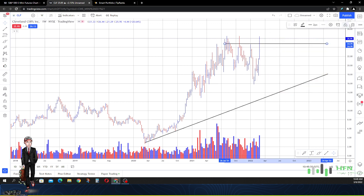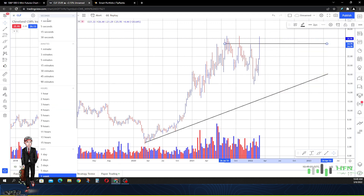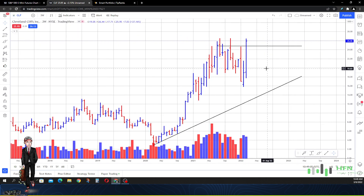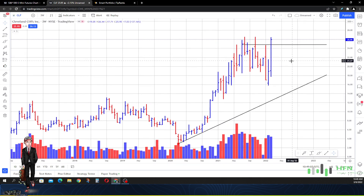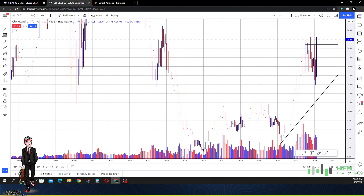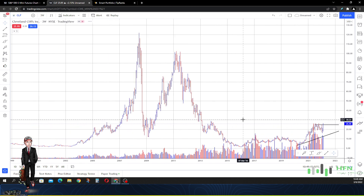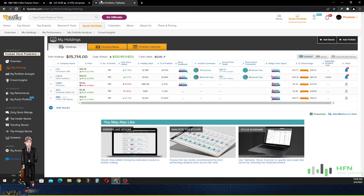It has done what I expected it to do. Now, it doesn't mean Cleveland Cliffs is about to go down — because look at this on the three-week chart, this stock is still massively strong. It might even hit that $30 price. But I'm taking the profitability. So let me go back and cut that out.